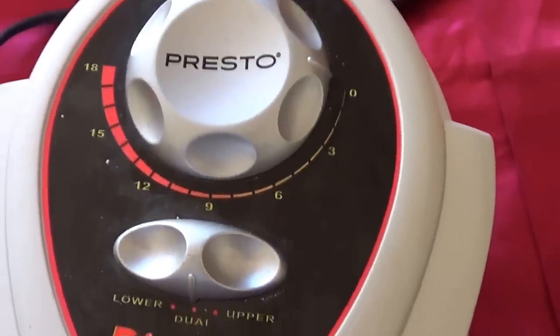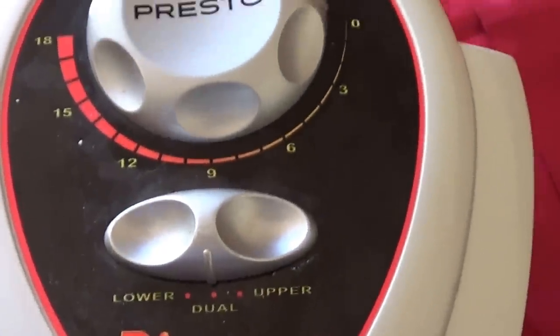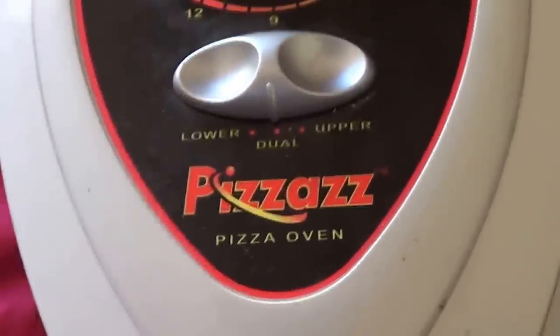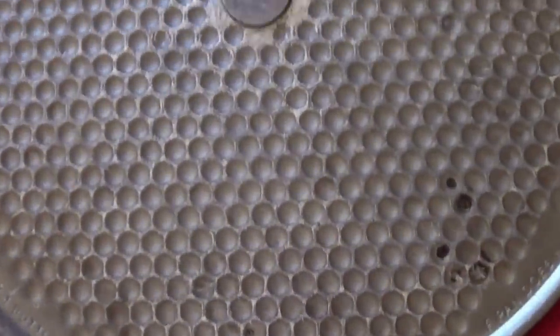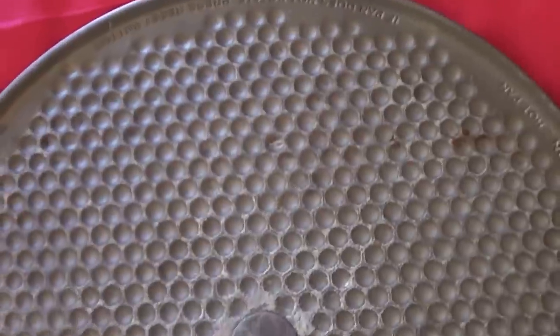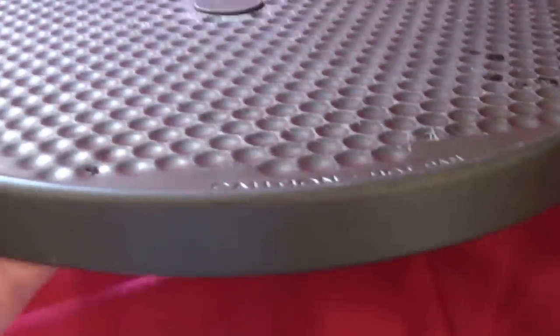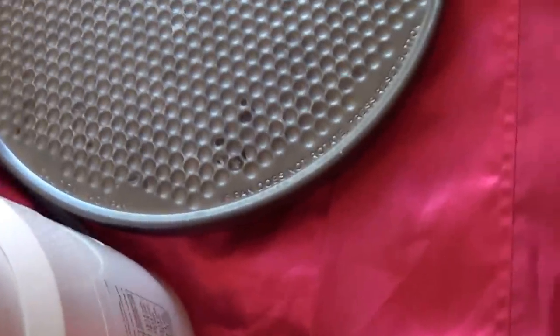Then I have a Pizzazz Pizza Oven. This was six dollars today at the thrift store. I already have one of these — they sell used on Amazon for around $35 plus shipping. It's great; I tried mine out and loved it, so I kept it. The only problem is they used metal utensils on the platter, which scuffed it up a little bit. I can get a replacement platter for about $10 on eBay and still sell it and make about $20 or so profit.